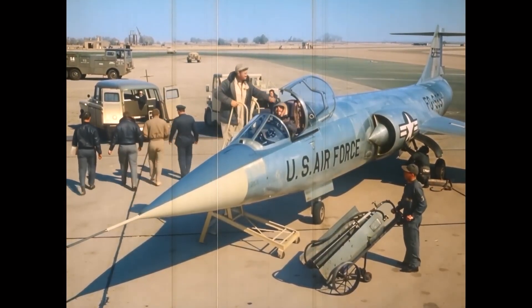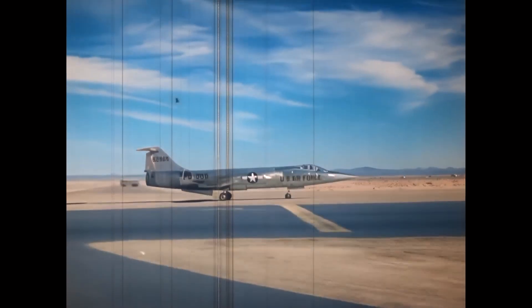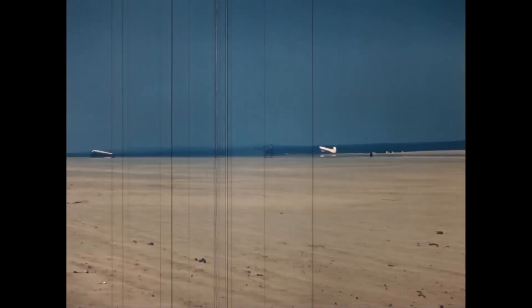But as the aircraft entered service across NATO, its legacy became complicated. In countries like West Germany, hundreds of accidents followed. The same design that broke records also exposed the limits of pilot training, weather conditions, and doctrine.